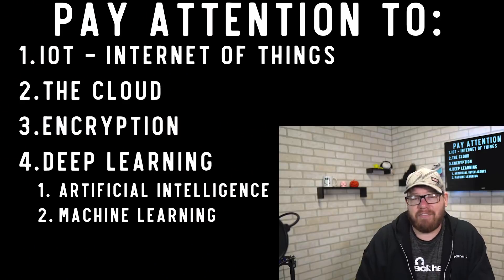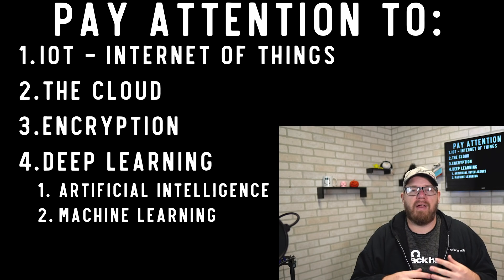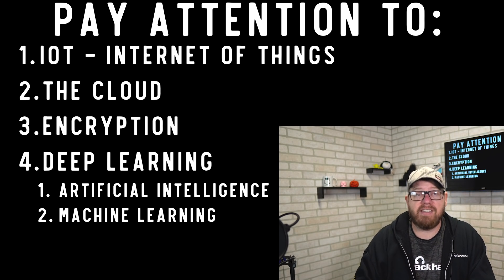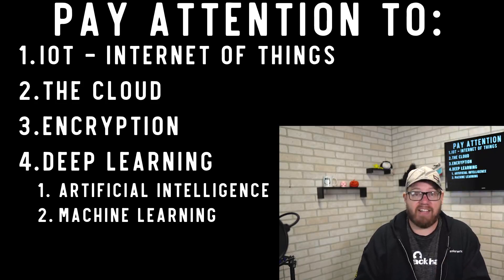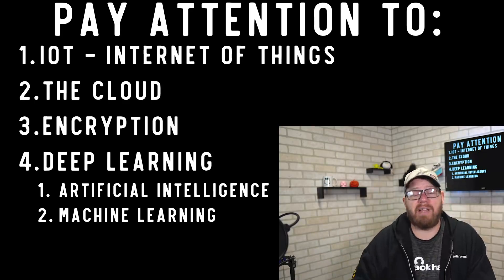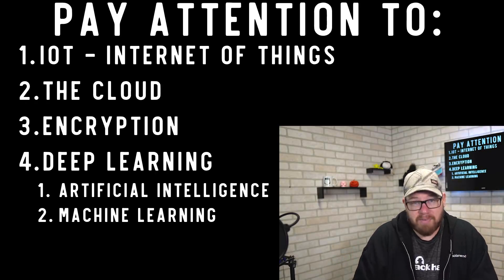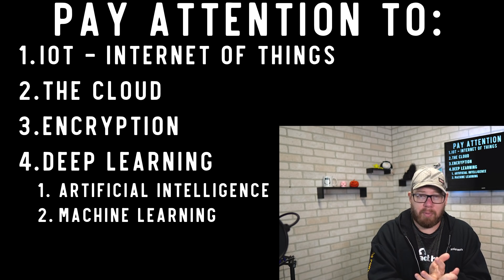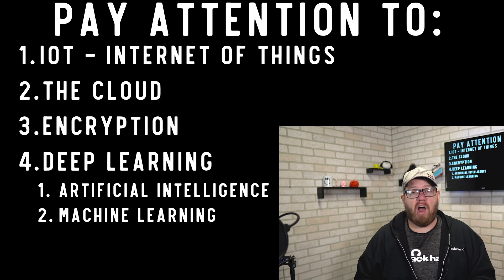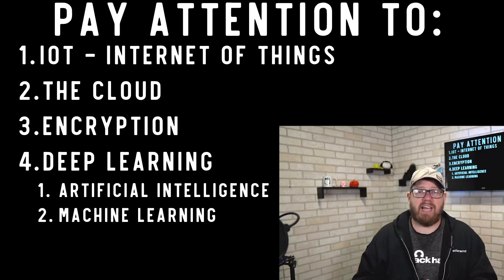There are also emerging technologies to pay attention to. IoT — the Internet of Things — includes devices like smart speakers and smart fridges, primarily running Linux. Understanding how IoT devices can be hacked or modified is important, so follow IoT news closely. The cloud is also huge right now — having knowledge of AWS, Google Cloud Platform, and Azure can help you, even if you're not an expert.